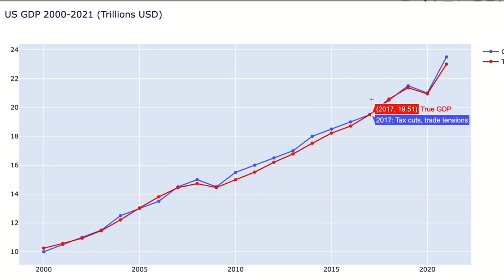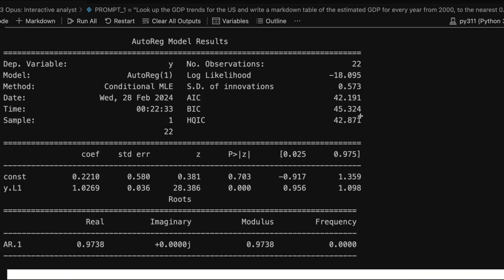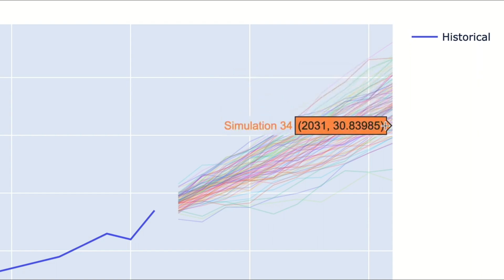Claude's transcription here isn't just coming from its pre-existing knowledge of US GDP. We tried it with a large sample of made-up GDP graphs, and its transcription accuracy was within 11% on average. Next, we asked the model to do some statistical analysis, projecting out into the future and performing simulations to see where the GDP of the US might head. It's run this analysis using Python and is able to perform Monte Carlo simulations to see what the range of GDP possibilities might look like for the next decade or so.